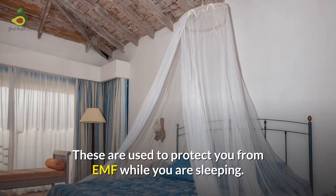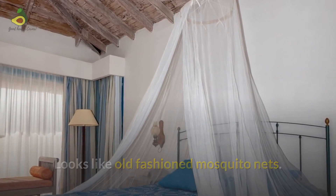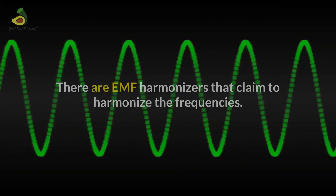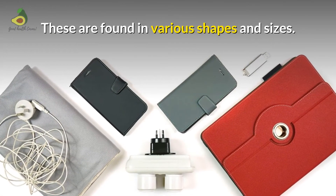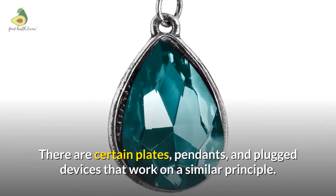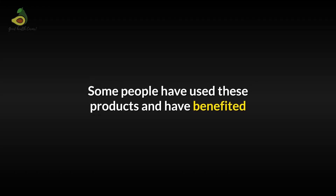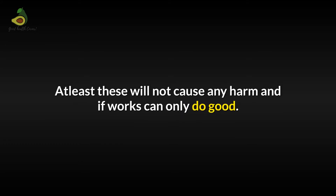EMF canopy: these are used to protect you from EMF while you are sleeping. The canopy is made of the same material as EMF curtains and ensures you are not stressed by EMF while sleeping. It looks like an old-fashioned mosquito net and is highly recommended especially if you have any special needs at home. EMF harmonizers: there are EMF harmonizers that claim to harmonize the frequencies, found in various shapes and sizes. There are EMF stickers for your mobile phone or router, as well as certain plates, pendants, and plug devices that work on a similar principle. Some people have benefited from these products while others have had a relatively neutral experience — at least they will not cause any harm.